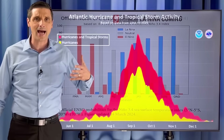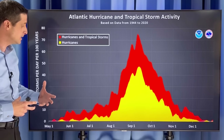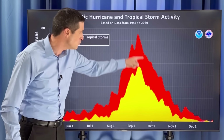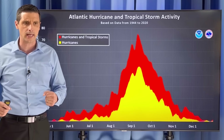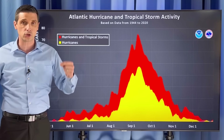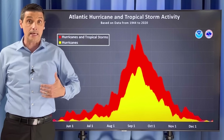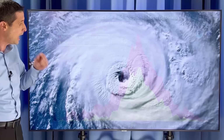The timing's not ideal because the La Niña kicks in right in the heart of hurricane season — August, September, and October — when we should be locked into a La Niña, that's when most of the tropical activity happens. That may sound scary, and yes, a La Niña means more hurricanes, but that does not tell us where a storm is going to go. Even in a quiet hurricane season with just a couple hurricanes, if one hits you, that's a busy season. It really depends on where things go.